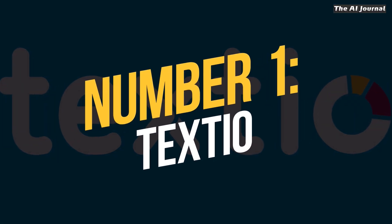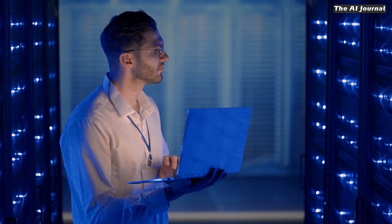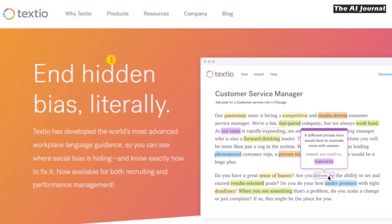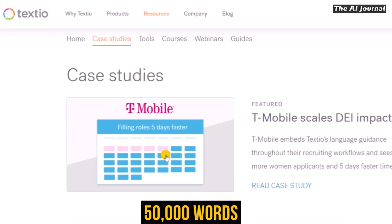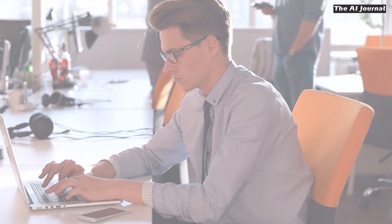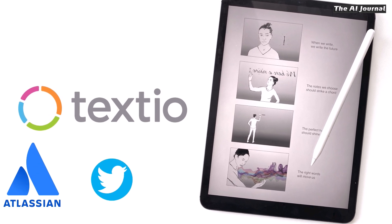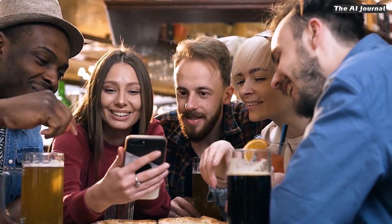Number 1: Textio. This AI tool uses prediction technology to help companies write better job listings by analyzing every word and making it sound appealing to potential candidates. Textio uses AI to recognize more than 50,000 words and gives a document a score based on how well it attracts users, while removing any unconscious gender bias in a job description. Most businesses already use this tool, including Atlassian, Twitter, Microsoft, Square, and Starbucks.